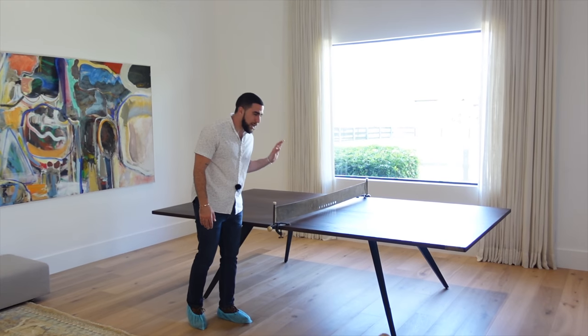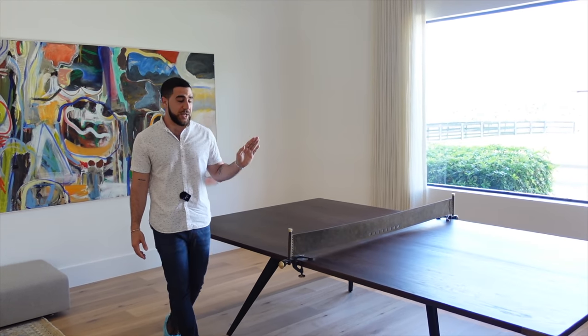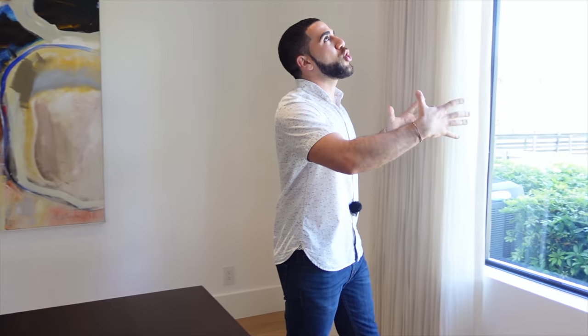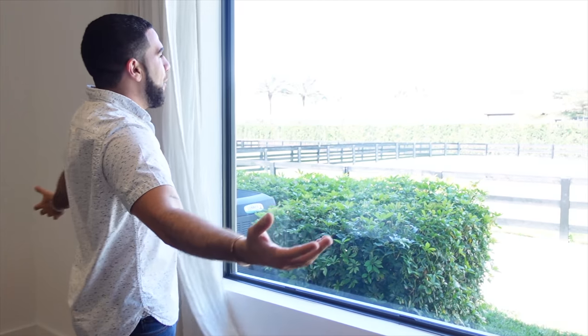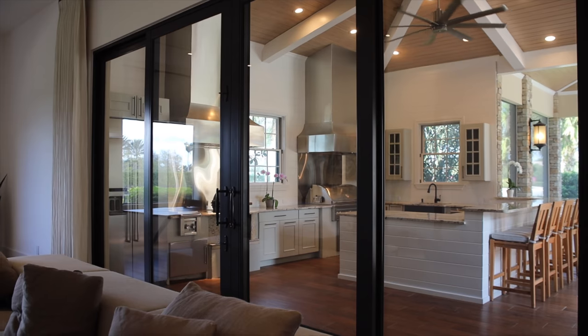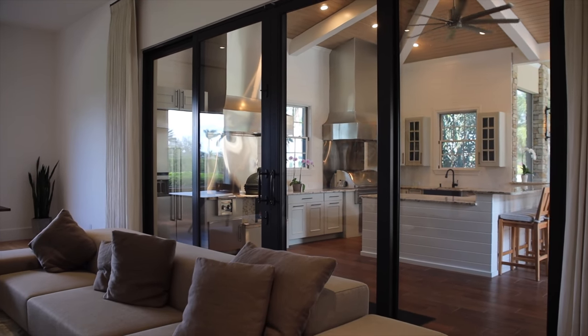The ping pong table has a leather divider separator. The whole area is complemented with a huge open window — you can close it for privacy, but on a day like today you'd leave it wide open.